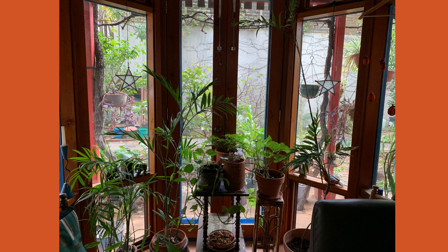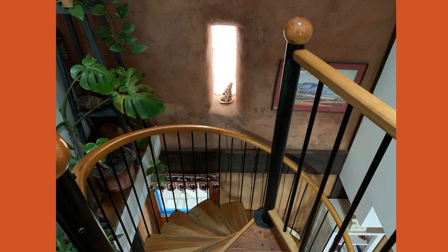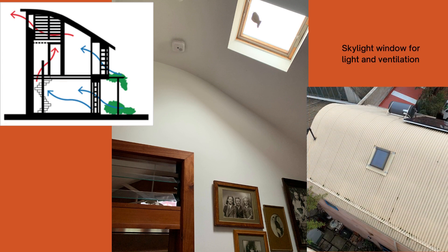In summer, external vines provide shade and prevent light and heat entering the building. The spiral staircase leads to the second floor and is a space efficient way of getting up there. A skylight window at the top of the spiral staircase provides light and ventilation. The stairwell actually acts as a sort of natural flue when the bottom windows are opened, venting out hot air.